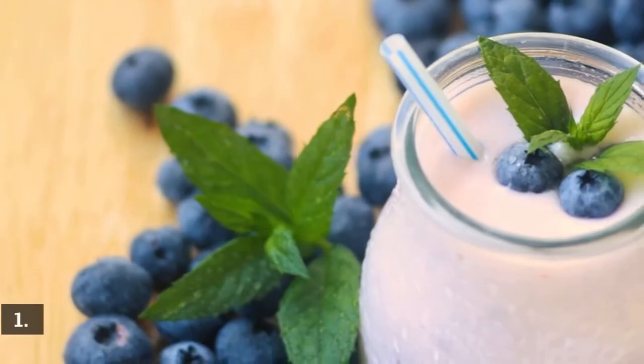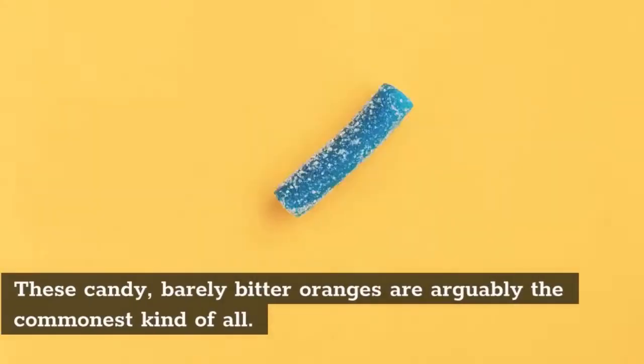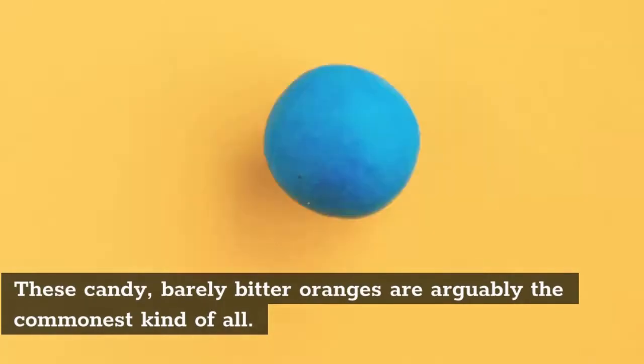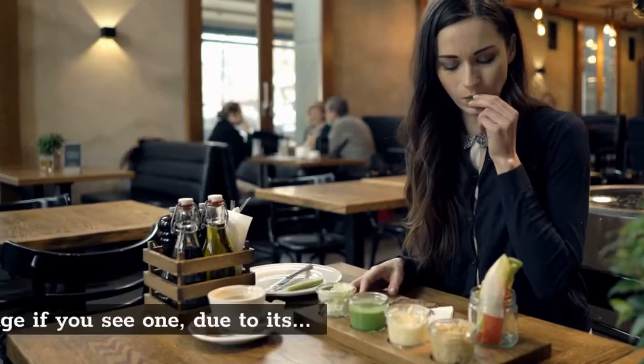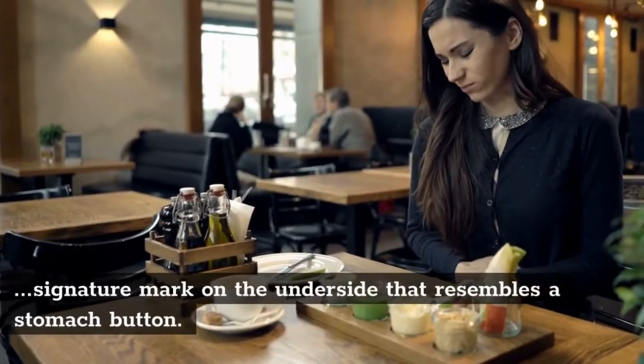1. Navel Oranges. These sweet, slightly bitter oranges are arguably the most common kind of all. You'll know a navel orange when you see one, due to its signature mark on the underside that resembles a belly button.